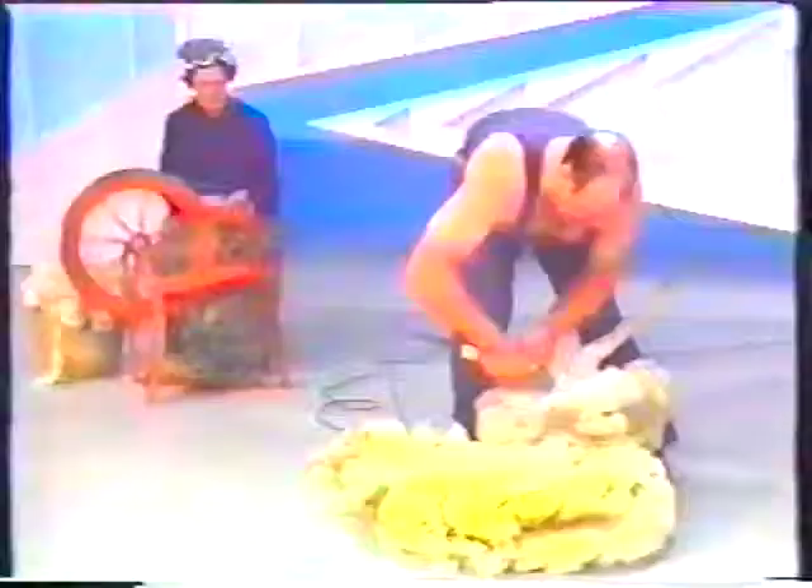This sheep hasn't been drugged or anything like that. It's sitting there quite calmly while the wool is being shorn from it. Straightening the sheep up now, we're going down the last side.